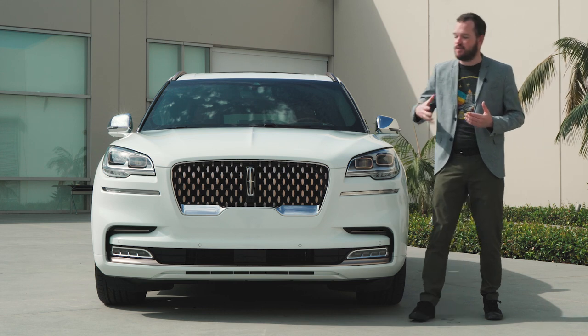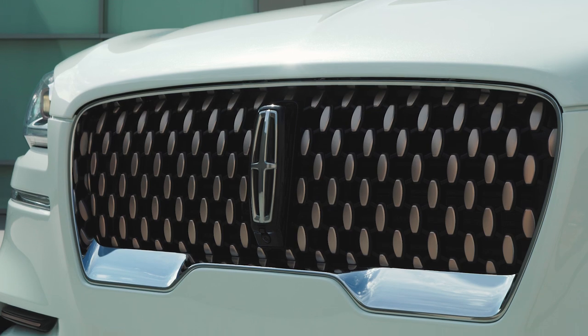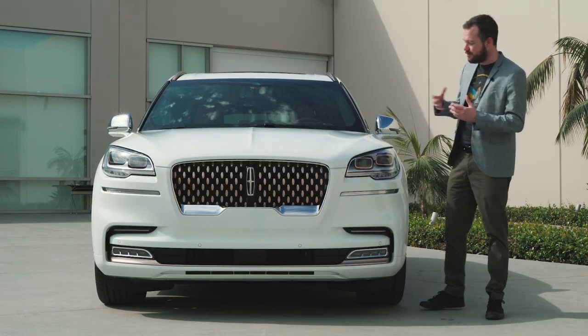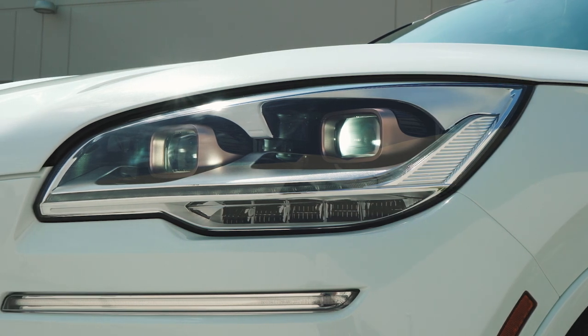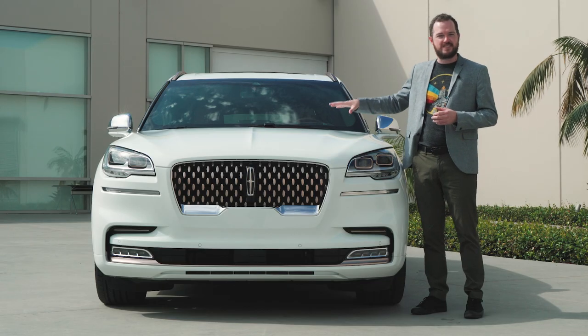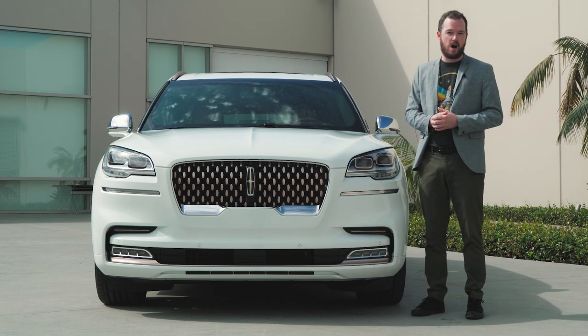Unique copper-colored accents are the first clue that you're looking at something different. It starts with the Black Label style grille and extends to the lower rear bumper garnish. You can even see it appearing on the individual lighting elements inside the headlights. It pairs beautifully with this concept's metallic white paint, which is meant to invoke the mother-of-pearl face of a Shinola watch.